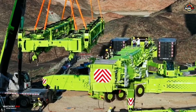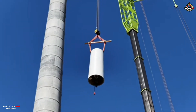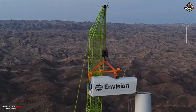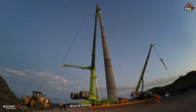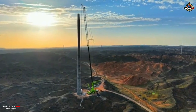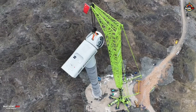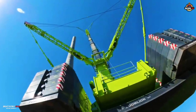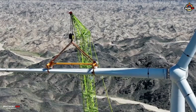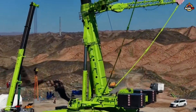The lifting performance of the Zoomlion ZAT-40000H7 is quite impressive. At a height of 125 meters and a radius of 20 meters, the lifting capacity is 317 tons. At 140 meters height and 22 meters radius, capacity is 281 tons. At 160 meters height and 24 meters radius, capacity is 236 tons. At 170 meters height and 28 meters radius, the lifting capacity is 190 tons.